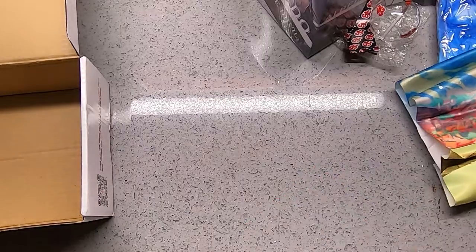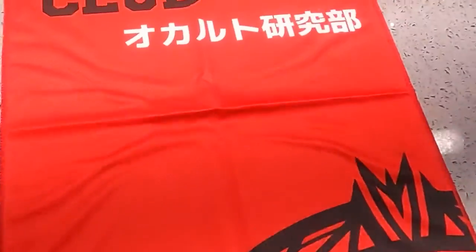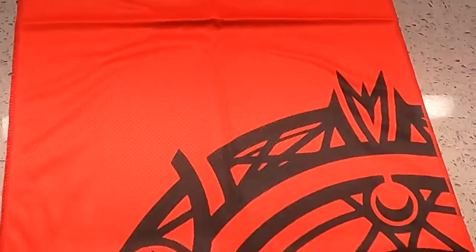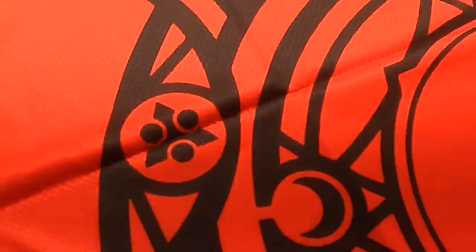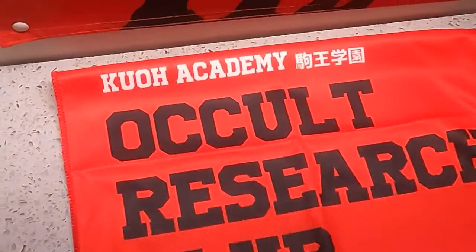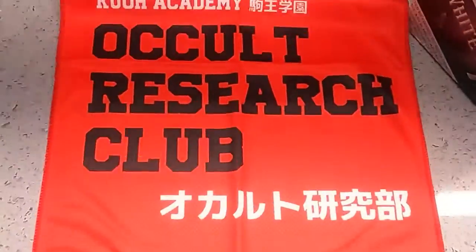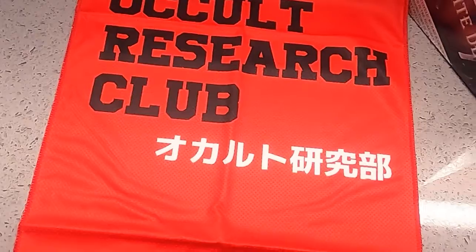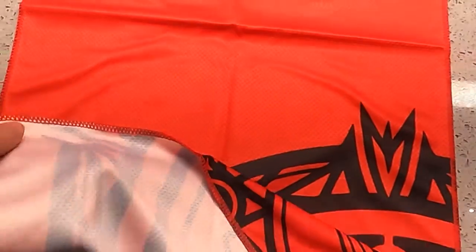All right, so here we have a High School DxD towel — or what they call a towel. I don't really see it as a towel just because it's pretty thin and I don't think you'd be able to dry anything with it. I'll probably end up using this more like a wall scroll. It's the Occult Research Club. They consider it a towel, but it's more like a banner.